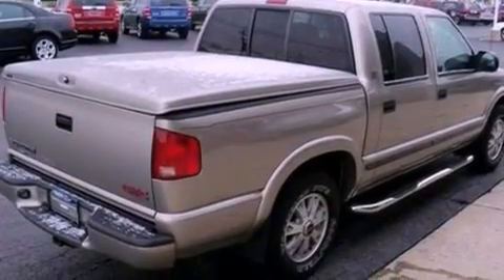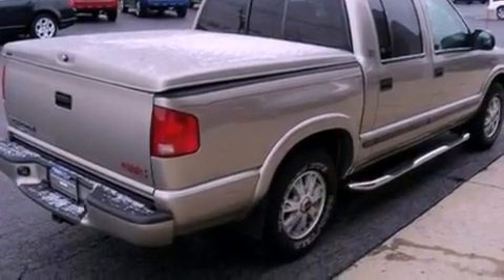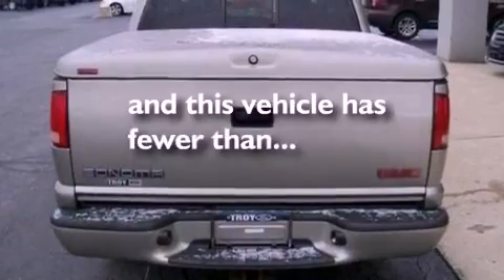A chrome grille, dusk-sensing headlights, cruise control, and this vehicle has fewer than 22,000 miles on the odometer.